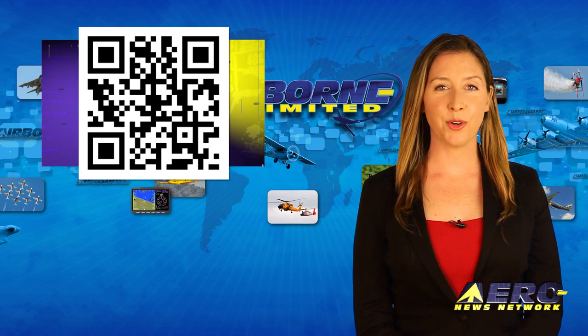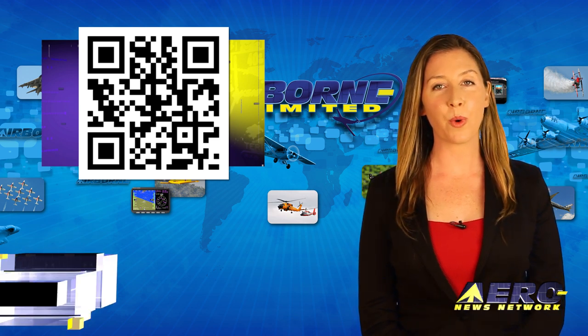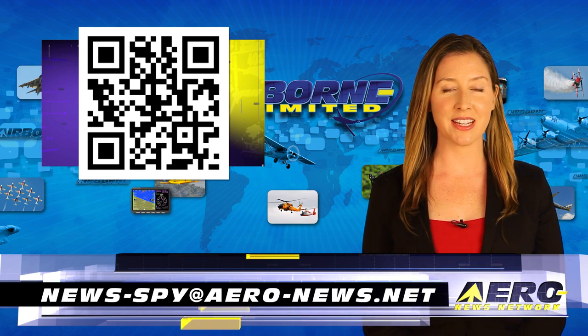Welcome back. If you have a story suggestion for Airborne Unlimited, AeroTV, the new AMA Drone Report, our website, or podcast, just send an email to news at aero-news.net.